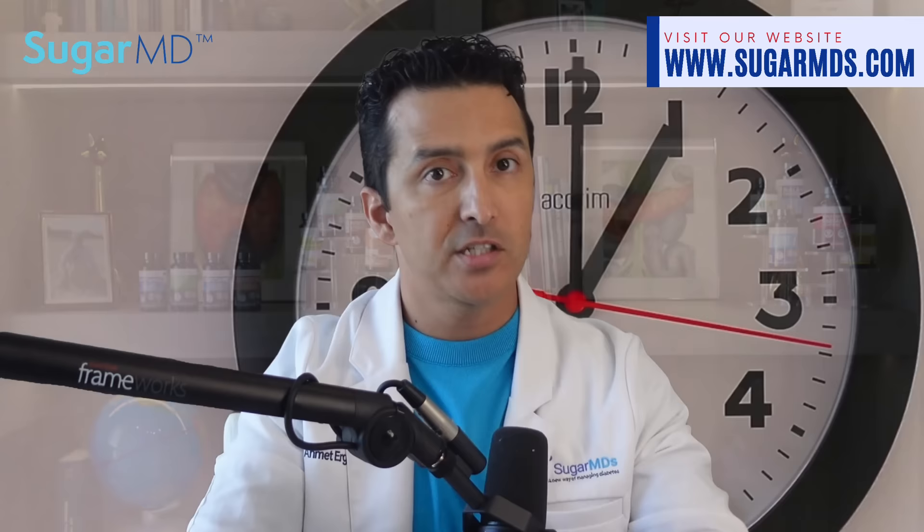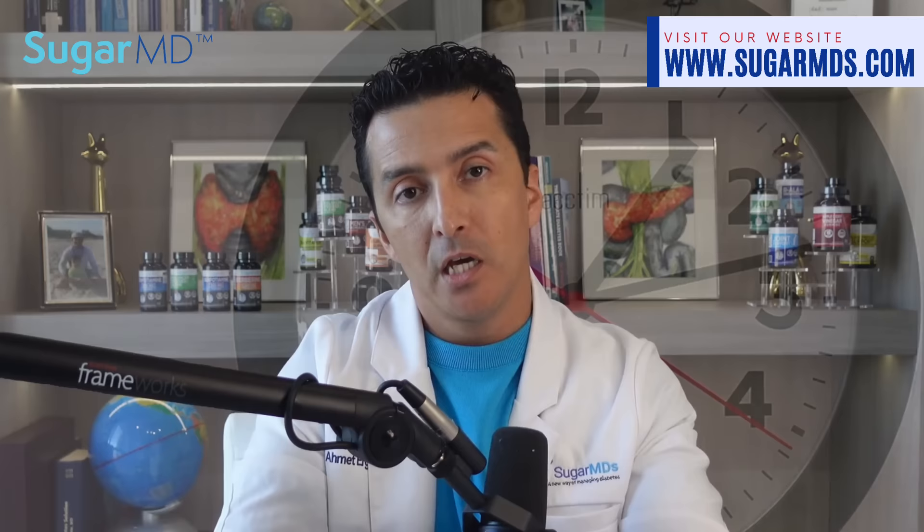Unlike other stem cell therapies, the stem cell educator does not introduce new stem cells into the patient — instead it educates the existing cells, eliminating the need for donor matching. It also has a relatively short treatment time of around eight to ten hours.